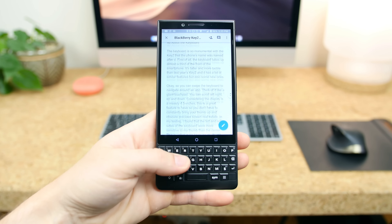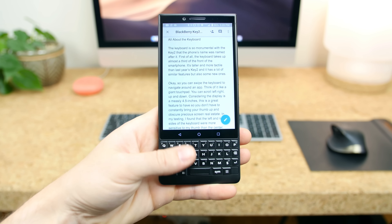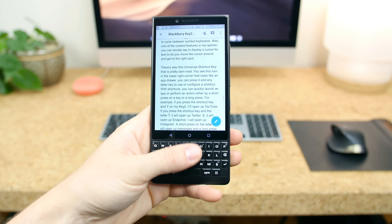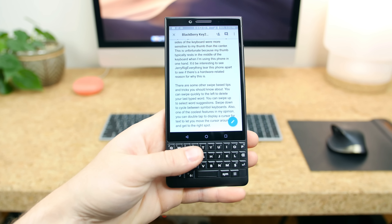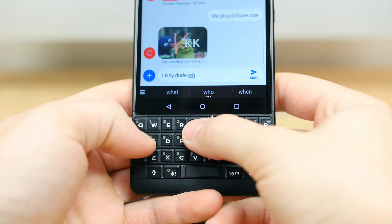In my testing, I found that the left and right sides of the keyboard were more sensitive to my thumb than the center. This is a little unfortunate because my thumb typically rests in the middle of the keyboard when using the phone one-handed. It would be interesting to see someone like Jerry Rig Everything tear this phone apart to see if there's a hardware-related reason for this.